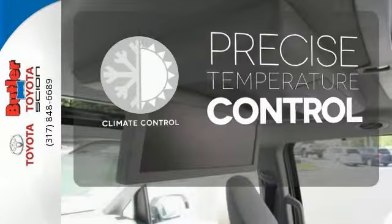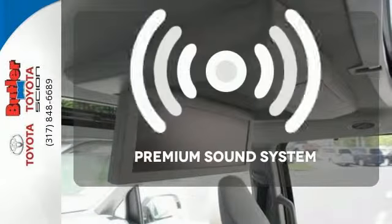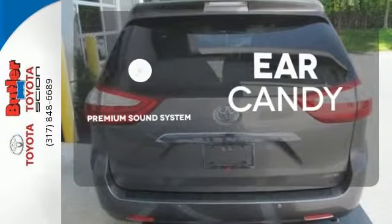Select the perfect temperature with climate control. The premium sound system gives you a rich listening experience.